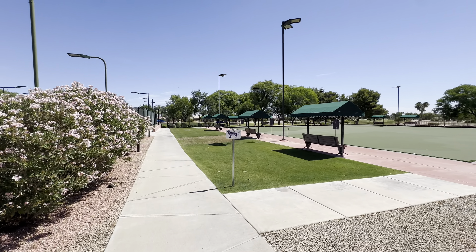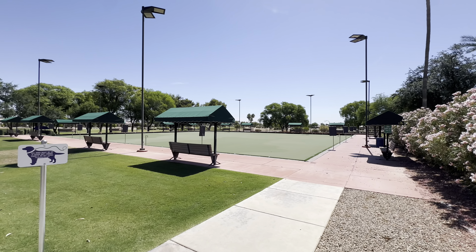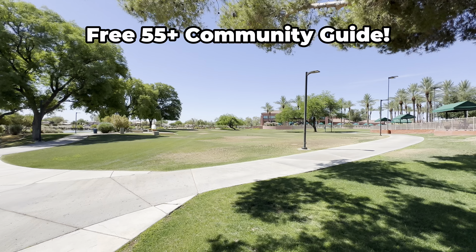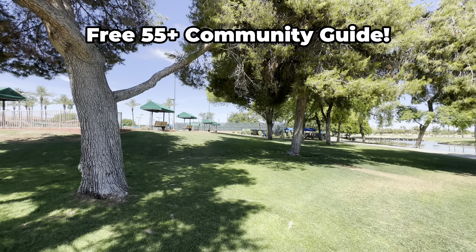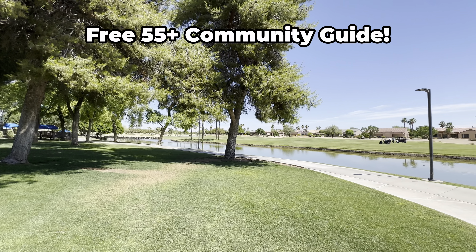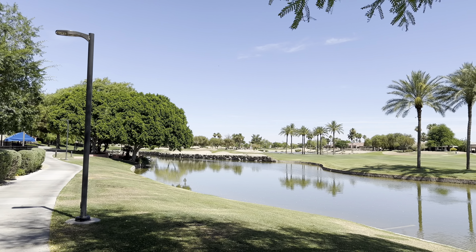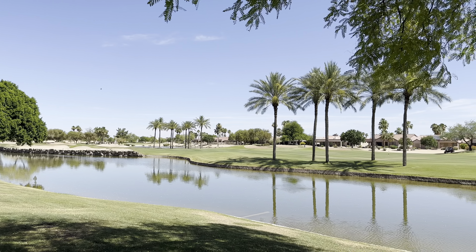The outdoor spaces just outside the Adobe Center are also very nice. They've got a lot of different tennis courts, a couple of dog parks depending on the size of your dog, and lawn bowling. They have an outdoor amphitheater with different concerts and events. And then walking trails lead right along a path of water next to the golf course, all the way to the golf club, where there's a nice patio that overlooks the water and the golf course, plus a restaurant over there as well.